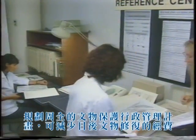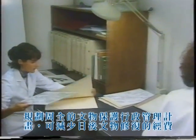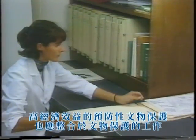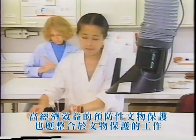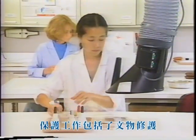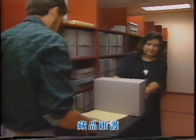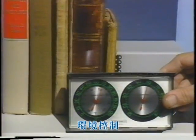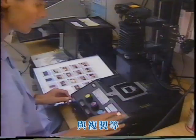Careful preservation planning can reduce the need for expensive conservation treatment or restoration in the future. Cost-effective preventive care procedures must be integrated into preservation programs, including conservation treatment, collection maintenance, research, environmental control, training, and duplication.